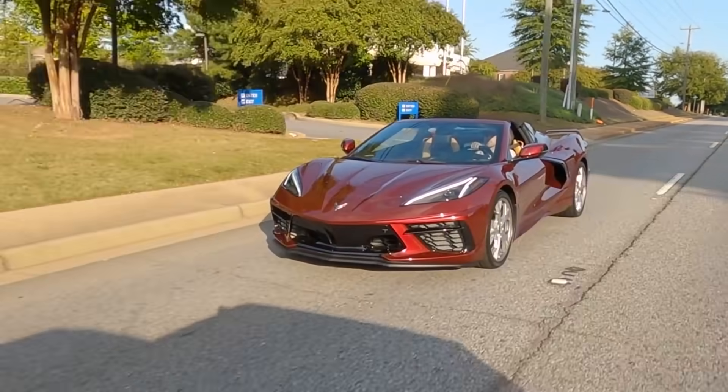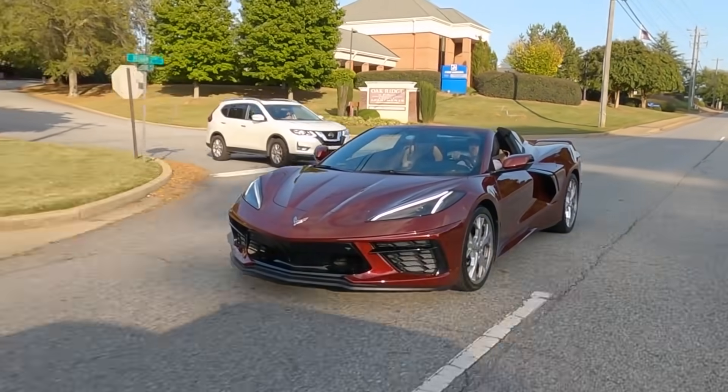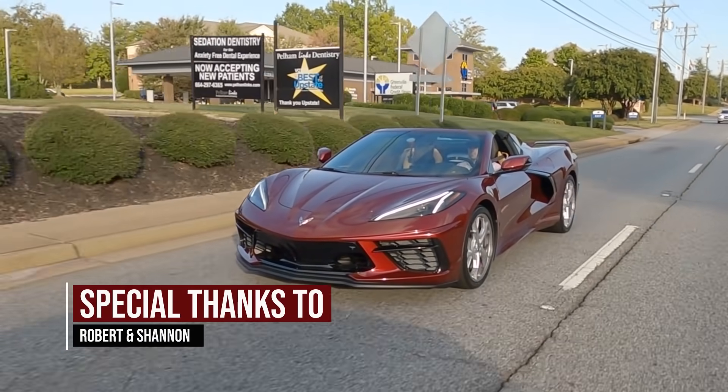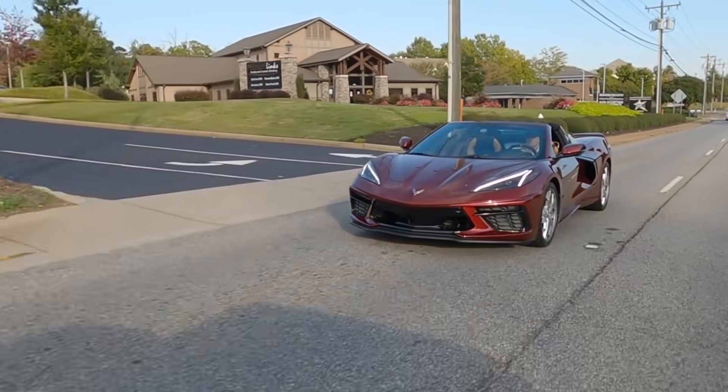What's up guys? Welcome back to Cars Costs and Technology. I've got a really awesome video for you today. We're going to be taking a look at the 2020 C8 Corvette Convertible. I want to give a huge thanks to my friends Robert and Shannon out of Atlanta for giving me the opportunity to drive the car and check it out for the afternoon so I can share my key takeaways and impressions with all of you.